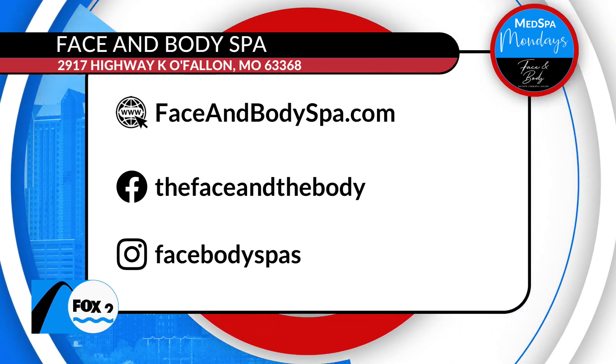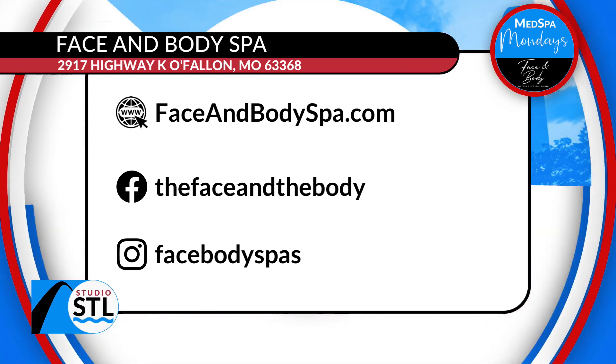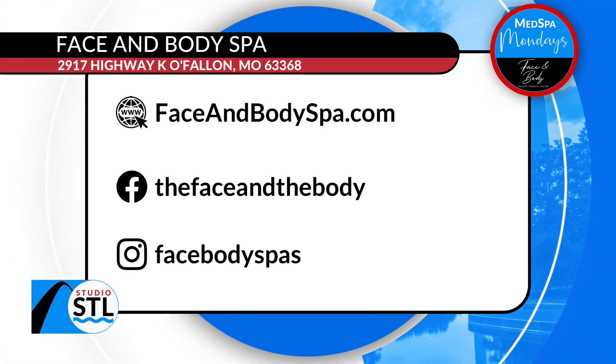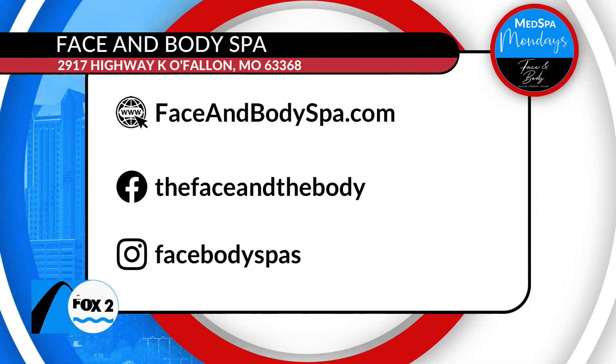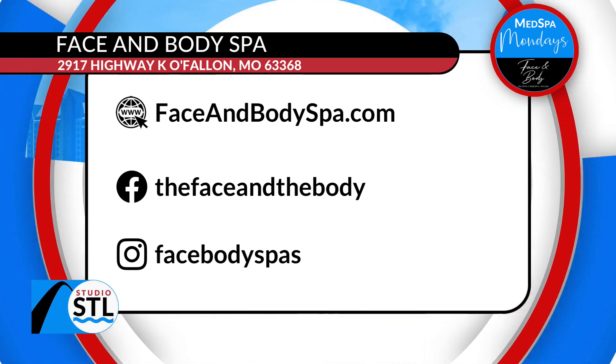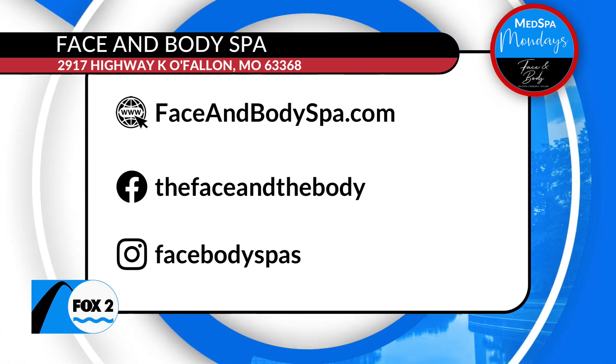Cuts, colors, and all hair treatments can be found at all six different area locations for The Face and The Body Spa. You can visit them online at faceandbodyspa.com or show them some love on Facebook and Instagram — both handles are right there on your screen. This has been another edition of Med Spa Monday, sponsored by The Face and The Body.